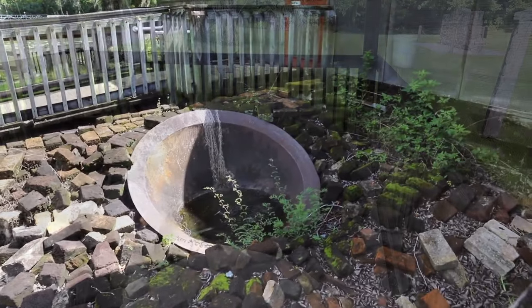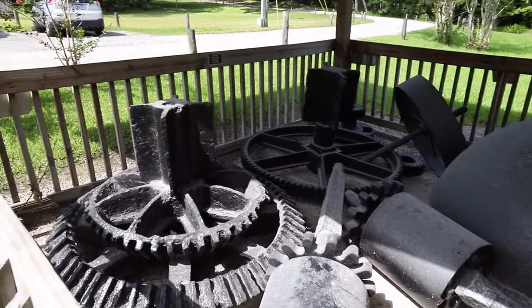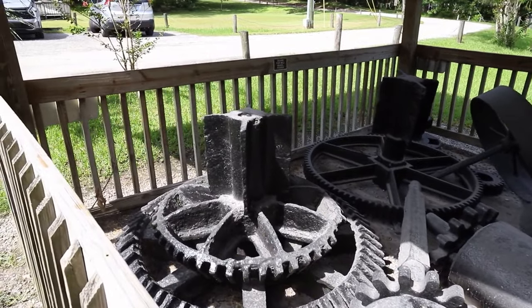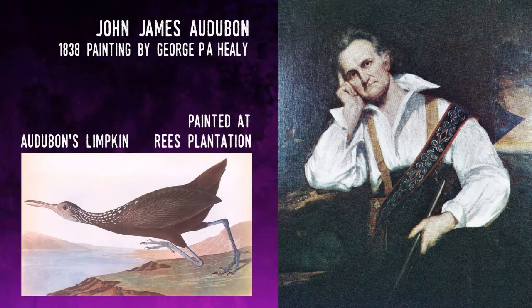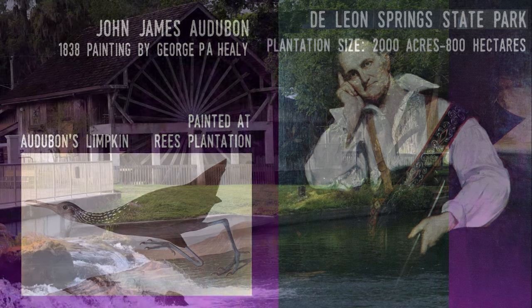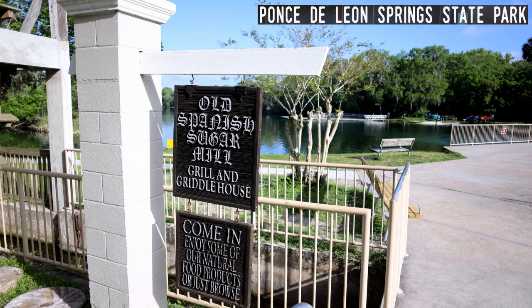The plantation was sold to Orlando Rees in 1830, who built the only water-powered sugar mill in Florida. In 1835, the plantation was destroyed at the start of the Second Seminole War by raiding Seminoles. It was rebuilt, and in 1836 the artist and naturalist John James Audubon was a guest during his study of American birds. The mill continued to operate until 1864, when Union troops destroyed it during the Civil War. The structure was rebuilt in 1930, and in 1961 it became the Old Spanish Sugar Mill Restaurant, which continues to operate today.